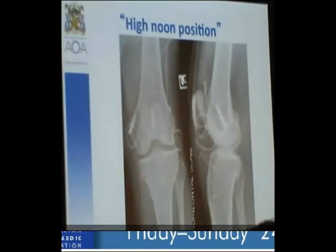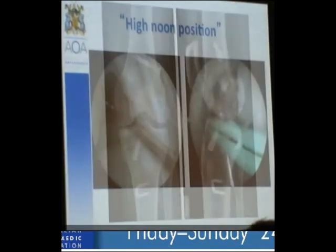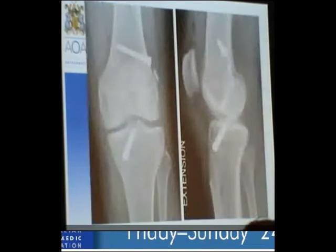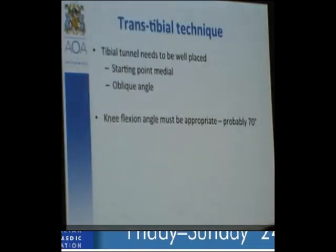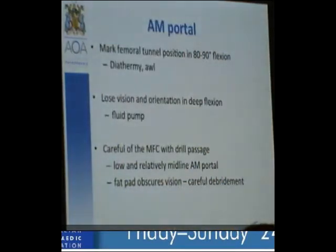The question is whether you should use a trans-tibial or an anteromedial portal technique. It probably doesn't matter if you can do the trans-tibial technique well, but it's a very difficult technique to get correct. Your tibial tunnel needs to start very medially and obliquely, and the knee flexion angle is critical. It's like trying to put a ball through a tunnel that already exists — why not just aim to the point directly? With the AM portal, the critical thing is to mark your point at 89 degrees of flexion and then trust where you've marked, because when you go into hyperflexion you lose vision.